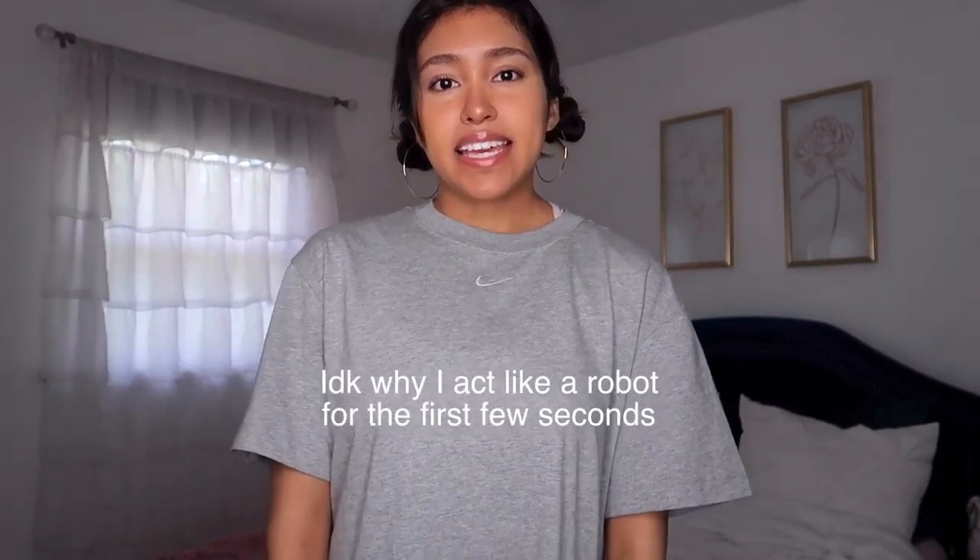Hi guys, so for today's video I'm gonna be doing a Shein bikini try-on haul and I'm really excited to do this video because I love bikinis and I love shopping and I love doing try-on hauls. This video is not sponsored and I bought everything back in February but I'm just now going to try them on. I'm gonna let you guys know how they fit, if they're true to size, how the quality is, and if they give me a nip slip.